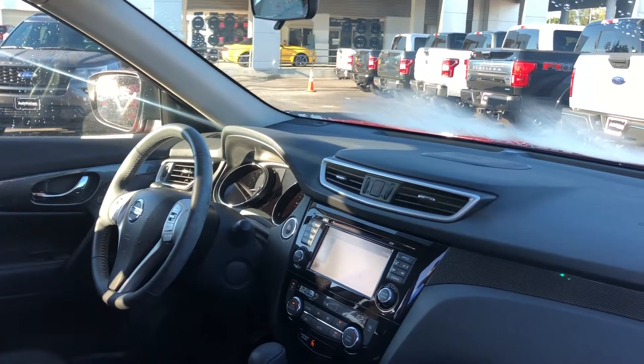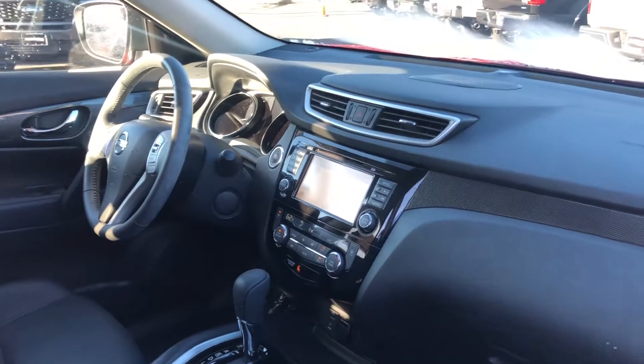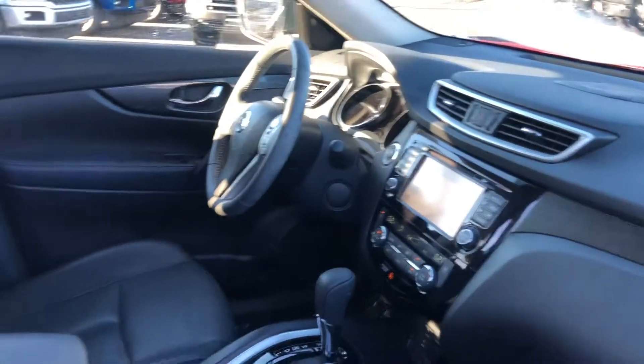Bluetooth for your cell phone, push button start, CD player, electronic climate control, heated seats, aux input for your iPod, and USB for your cell phone.